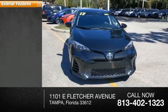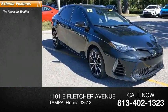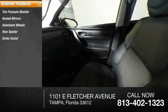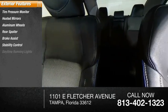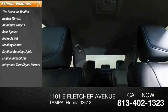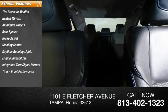Here are some of this vehicle's great options: tire pressure monitor, heated mirrors, aluminum wheels, rear spoiler, brake assist, stability control, daytime running lights, engine immobilizer, integrated turn signal mirrors, and front performance tires.